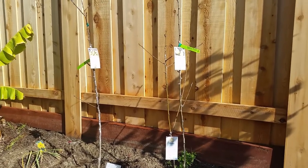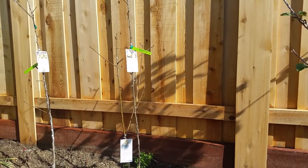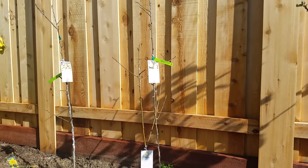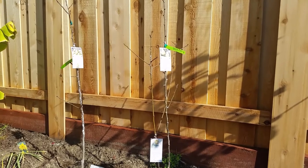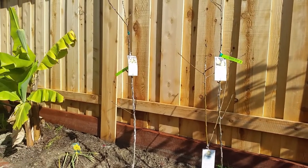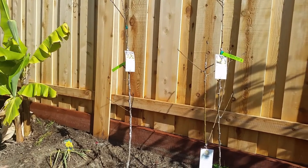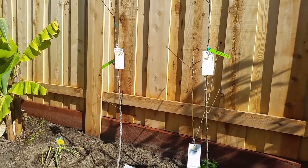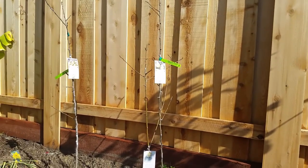These are grafted trees. The Hood pear requires a pollinator and the Pineapple pear tree is listed as a good pollinator for it. The Pineapple is listed as partly self-pollinating but another variety is recommended for better crop production, and the Hood pear is listed as a good pollinator for that one.